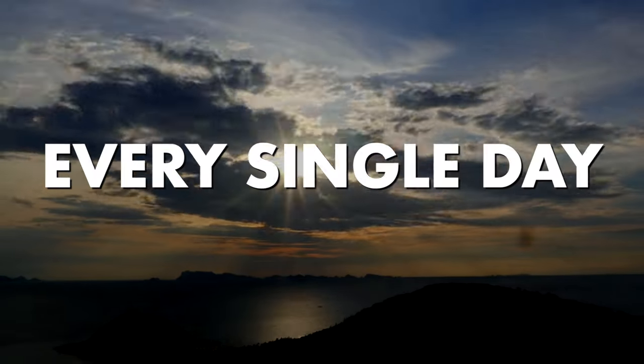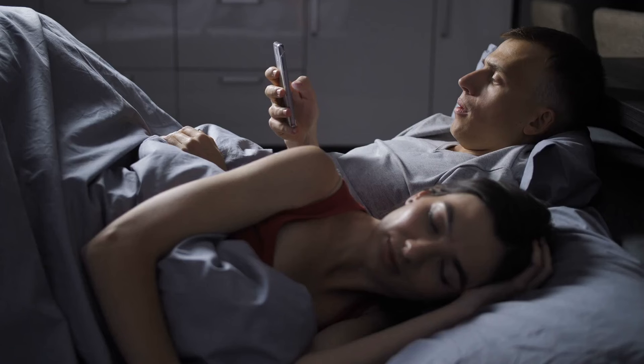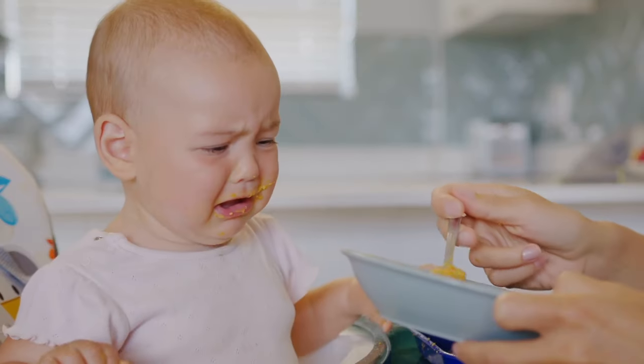Every single day the countless inputs of your life come flying in from the moment that you wake up — with an urgent text from your boss while your kid is crying because the scrambled eggs that you made aren't wobbly enough. And oh, did you forget? Your doctor said you critically need to make some serious lifestyle changes. So yeah, no.